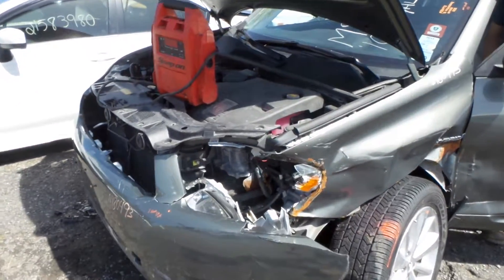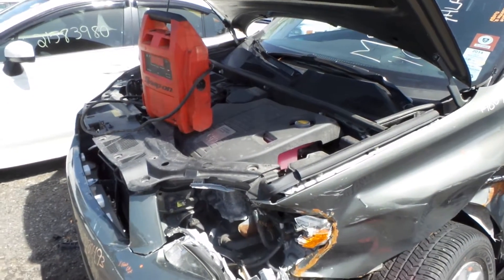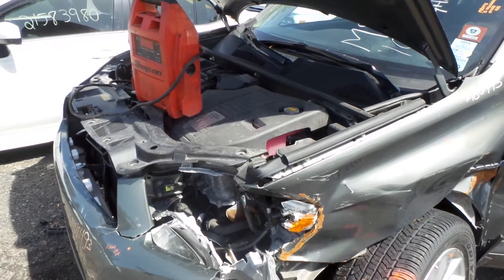Hi, this is Alex with New England Auto and Truck Recyclers, and today I'm parting out a 2010 Toyota Highlander, stock number M80493.